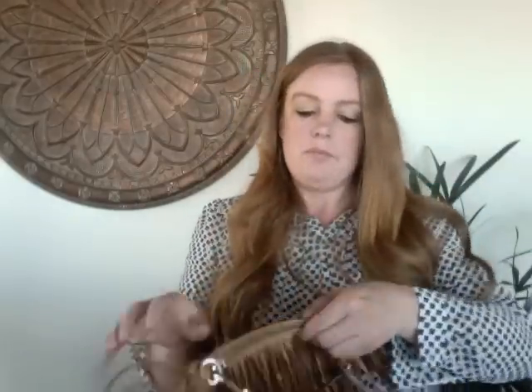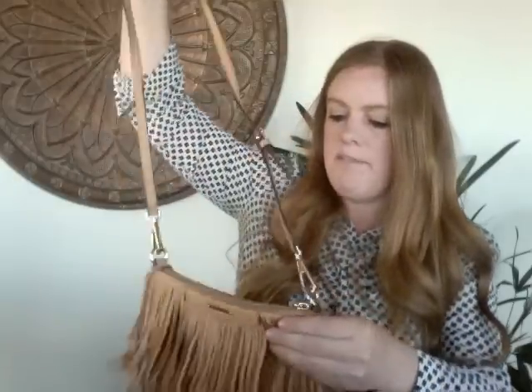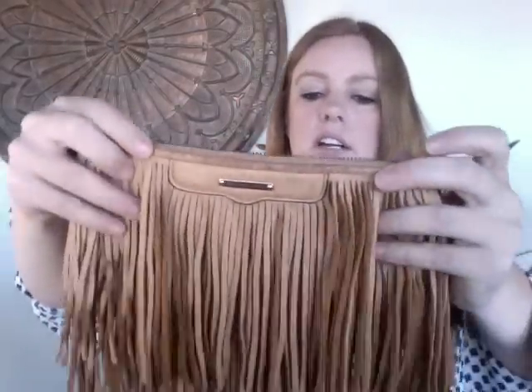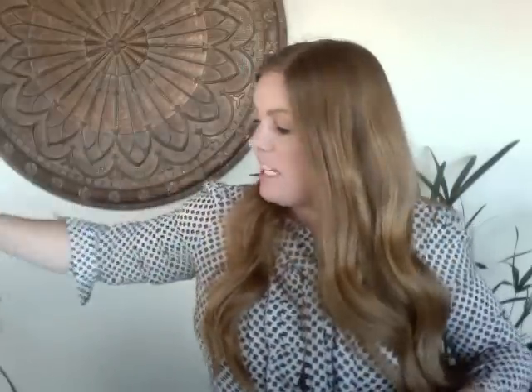This one is a Rebecca Minkoff mini fringe bag — I was excited to see it. However it has quite a bit of wear, so I'd put it at a 5 out of 10. You can see along the edges and even on the fringe it's coming off a little and looks dingy. The strap isn't too bad. I'm still hoping to get about $35 for it, though I was hoping for a larger, better-condition Rebecca Minkoff.